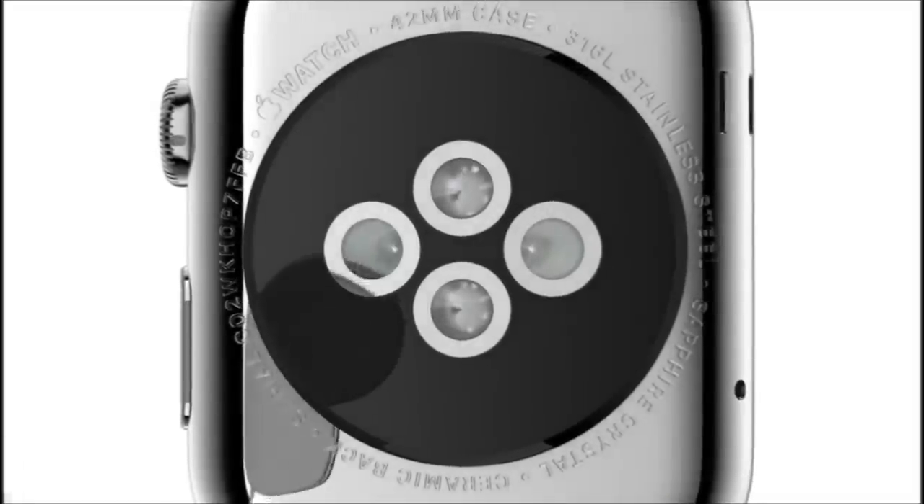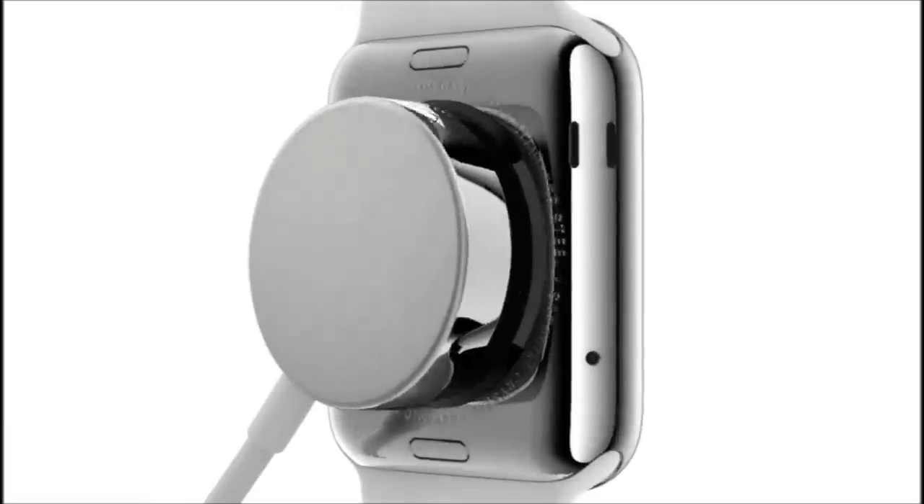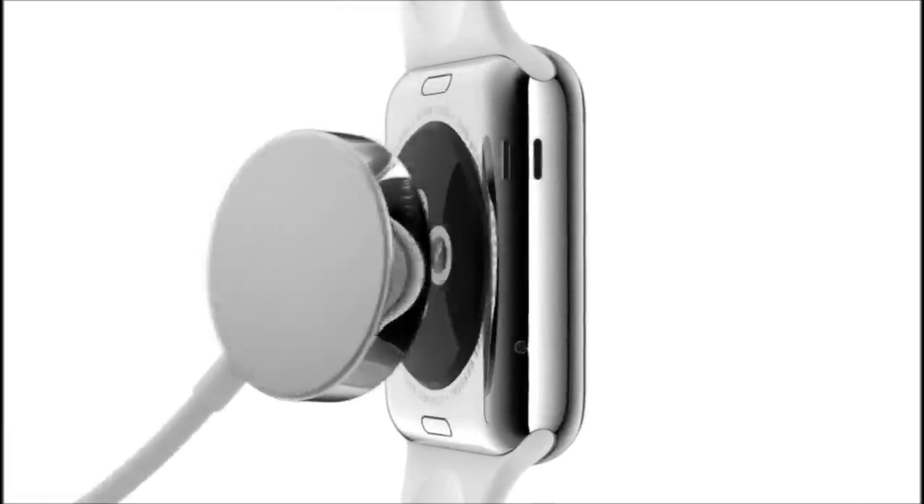The back crystal also houses a unique charging solution that combines our MagSafe technology with inductive charging. Completely sealed, it requires no alignment or exposed contacts.